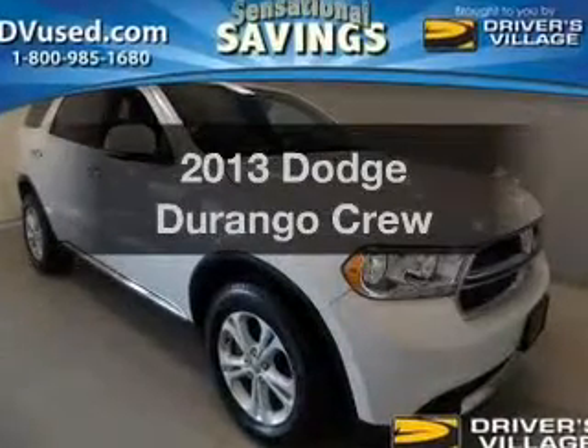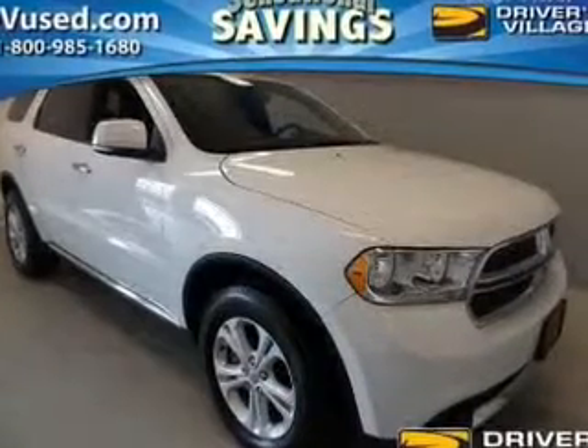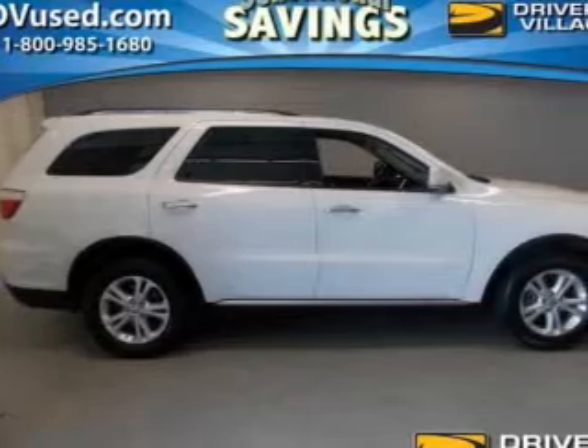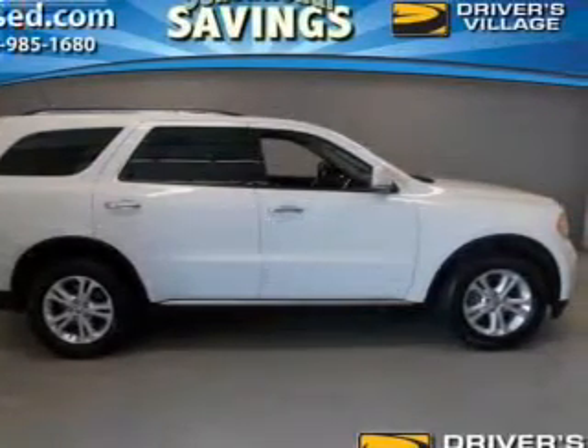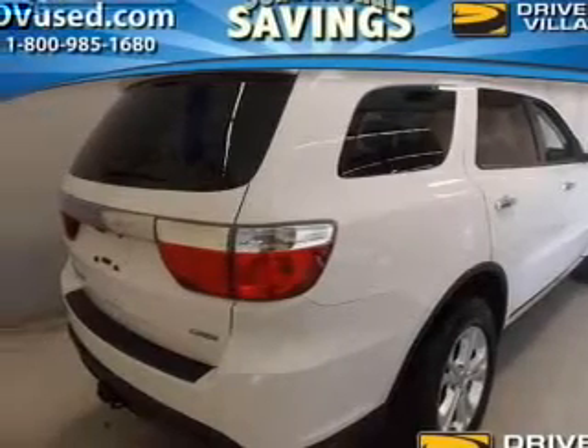Presenting the 2013 Dodge Durango. Everything you need under one roof with this great vehicle. The powertrain includes all-wheel drive with a reliable engine that responds smoothly to its automatic transmission.